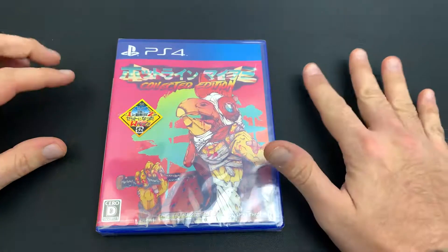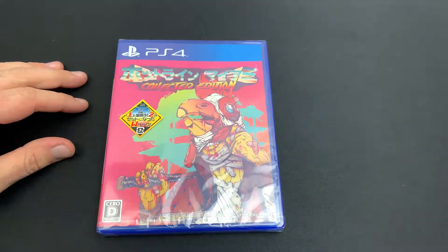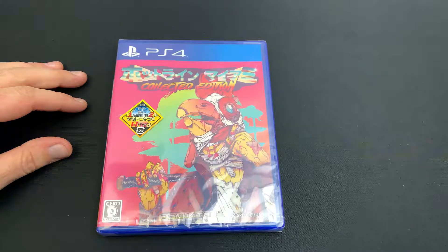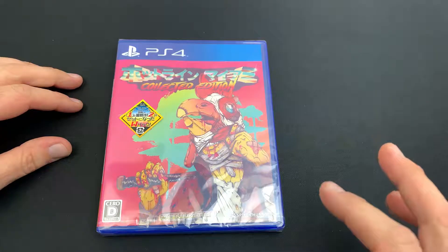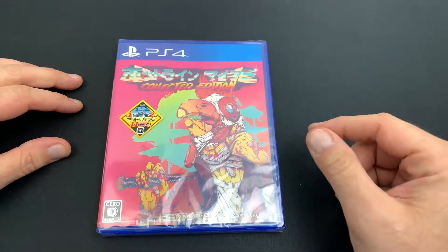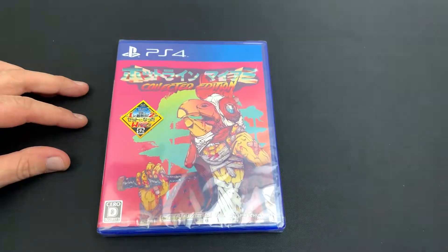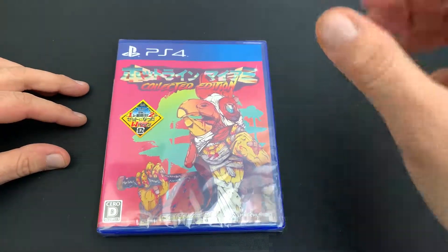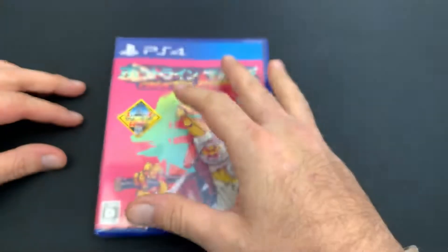Now this is a region-free Japanese copy of the game, which means basically you can play it on any PS4 — it doesn't matter, it doesn't have to be a Japanese PS4. It also has the option in the menu to change the language from Japanese to English. So basically, you can play Hotline Miami, have a physical copy of it, and play it on the PS4.